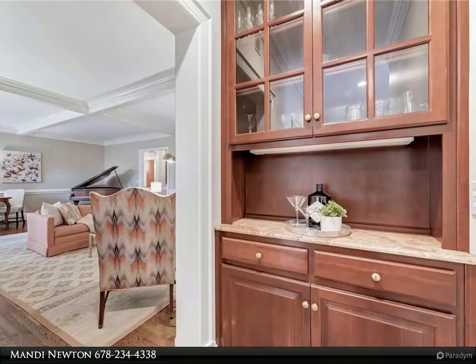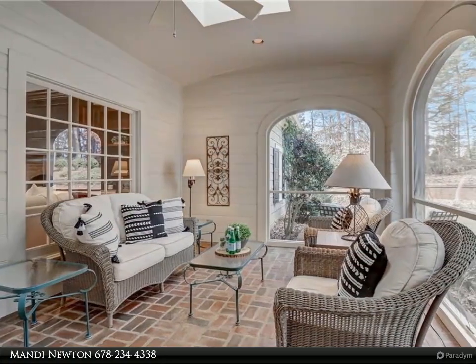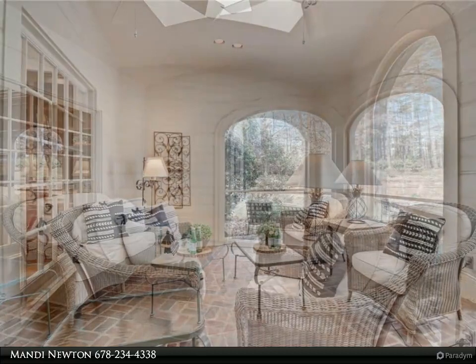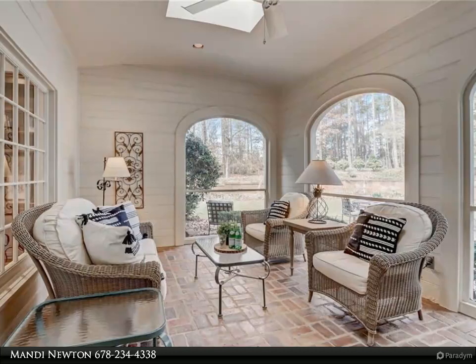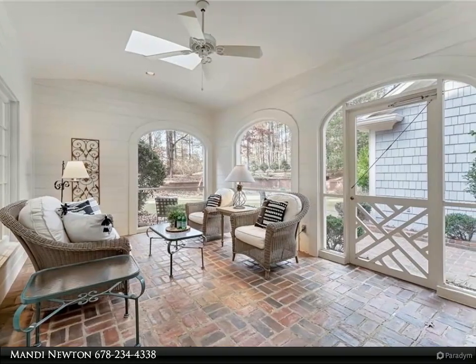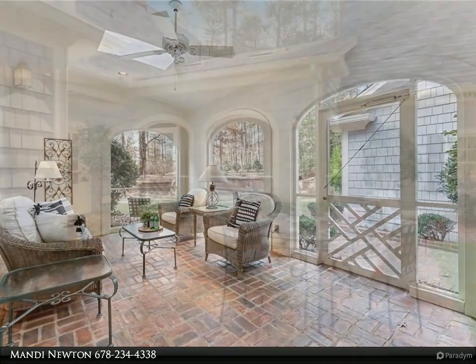A fresh white kitchen is flanked by a formal dining room and a bright keeping room that could also serve as a charming breakfast room. The classically inspired main level floor plan features a private primary ensuite with custom built-in cabinets, a large walk-in closet, and a light-filled bath with double vanity, steam shower, jetted soaking tub, and water closet. Additional desirable features on the main include a convenient butler's pantry, powder room, kitchen pantry, and laundry room with a sink and storage cabinets.